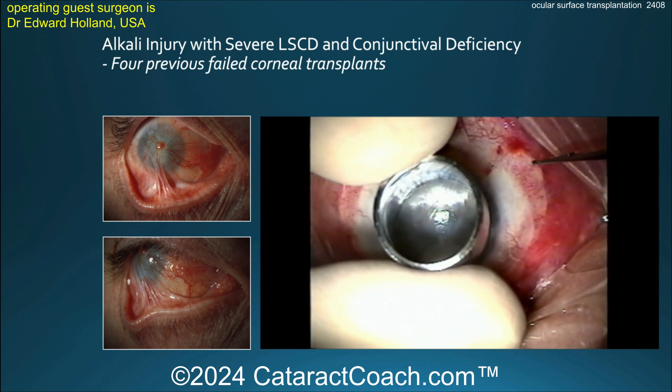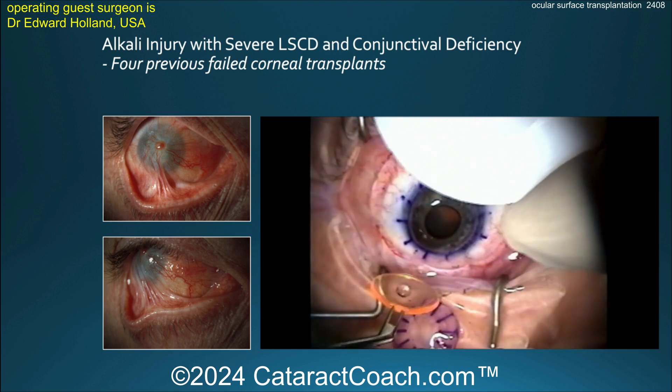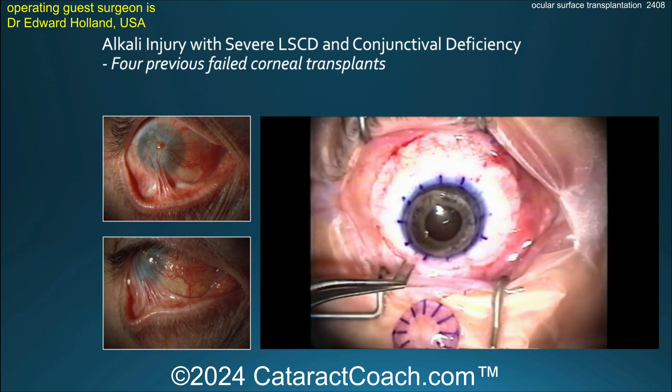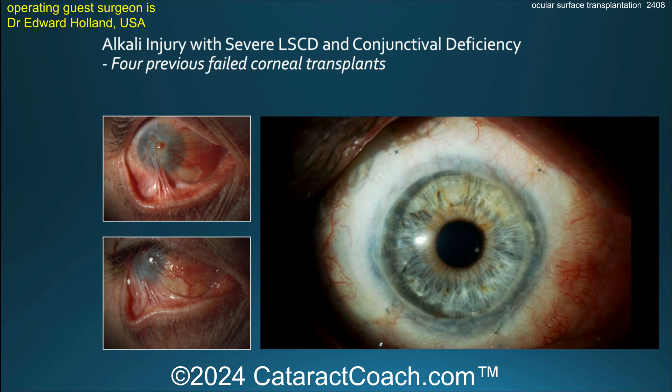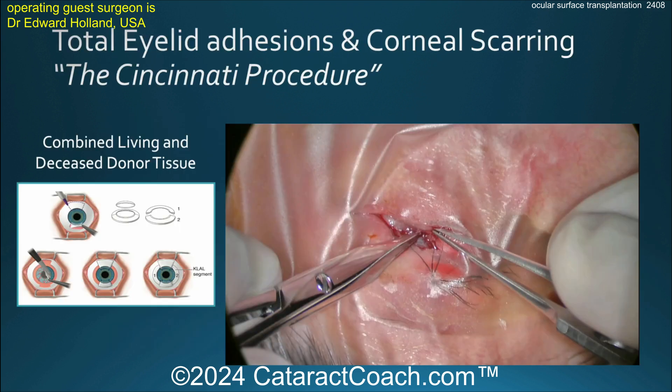Now, coming back, you can do the corneal transplant. At this point, getting the corneal transplant in, the transplant will survive. You can see there's a large diameter graft being placed. Look at the post-op result — wow, what a difference. That is really a miracle, an unbelievable surgery.